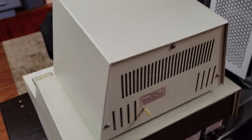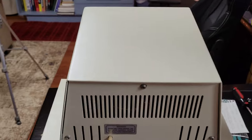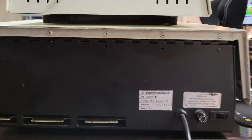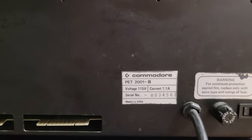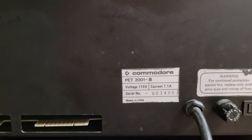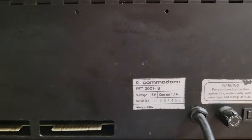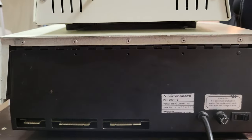On the back it looks pretty standard. It's got its model number — 2001-8, 8K of RAM. This is the original one. I don't know that there are any that predate this.